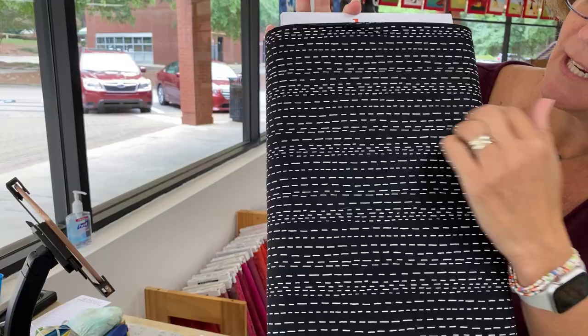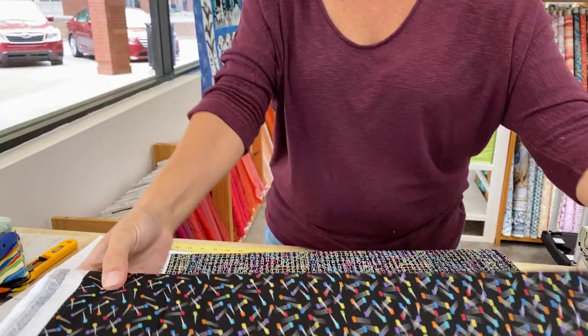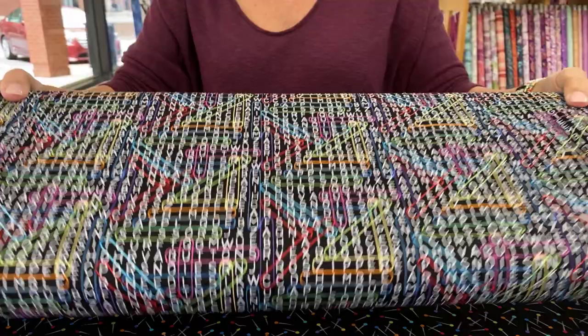And then we've got colorful pins — who doesn't have a few of those laying around? And of course, you guys probably know by now that I love fabric with words, and this one is just a really fun way to find all your favorite sewing notion words. So again, that's Sew Happy — S-E-W Happy by Kim Schaefer.